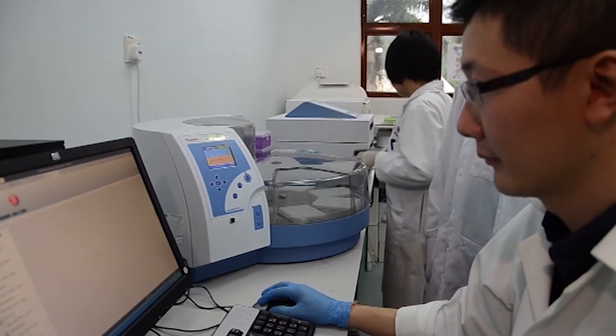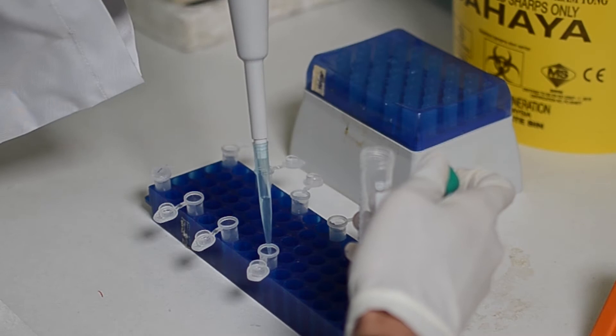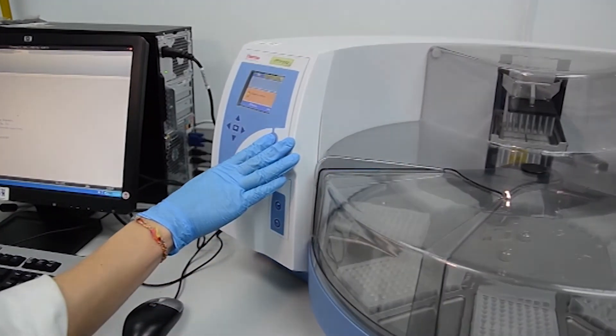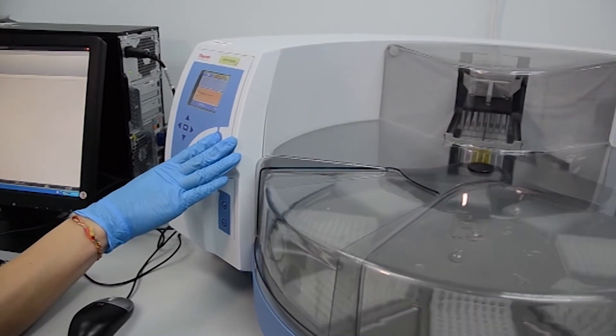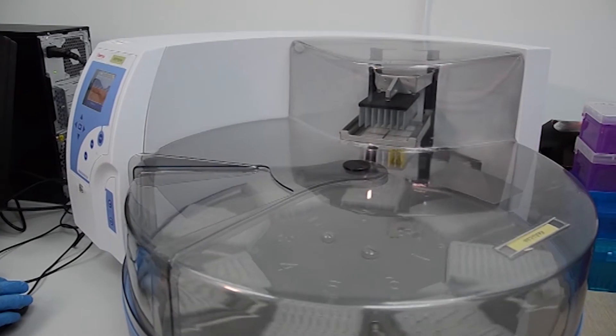The core technology we use for antibody engineering is phage display. The work under the HiCoE program on antibody engineering has allowed us to produce fully human monoclonal antibodies in-house. We are also able to customize the antibodies by modifying the chemical and physical properties focusing on the needs of the end user. We have established several naive, synthetic, and disease-specific human antibody libraries to date.